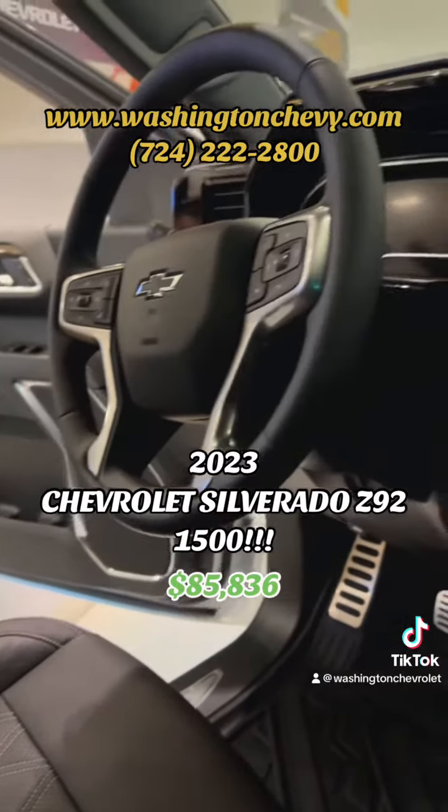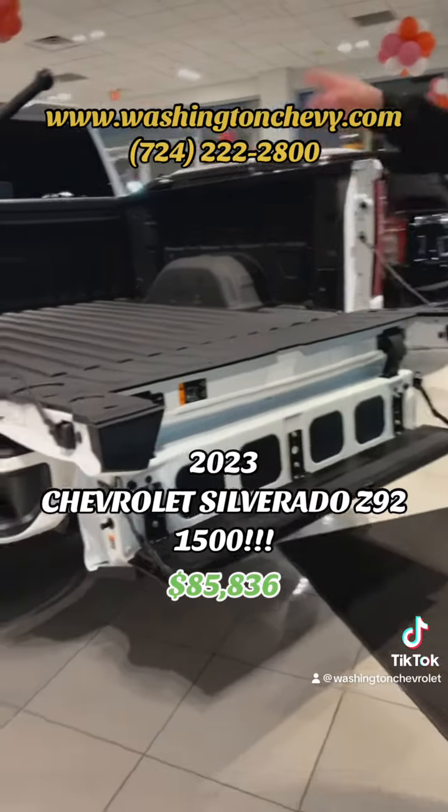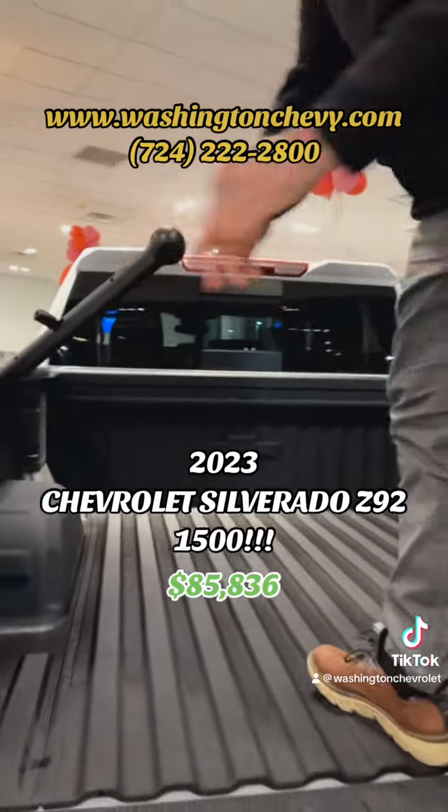It's got everything in the Flex tailgate, which is actually really helpful with the six-inch lift that comes on this truck. It does come with a little step bar there, which makes it a little bit easier when you're trying to step up into it.